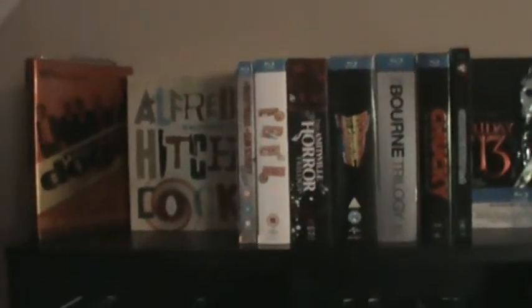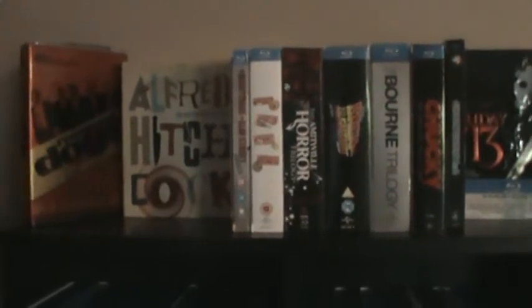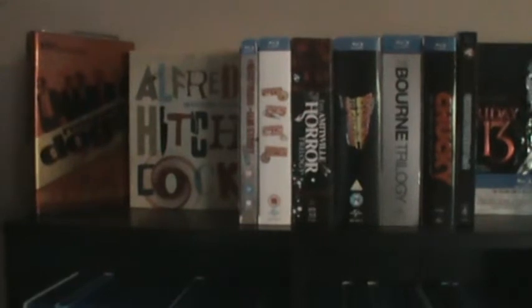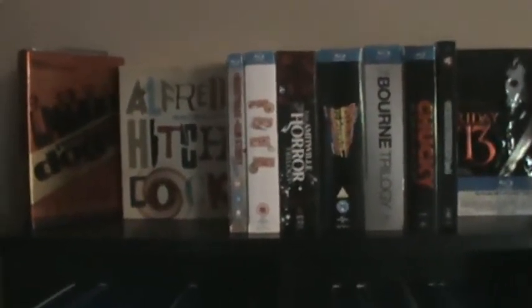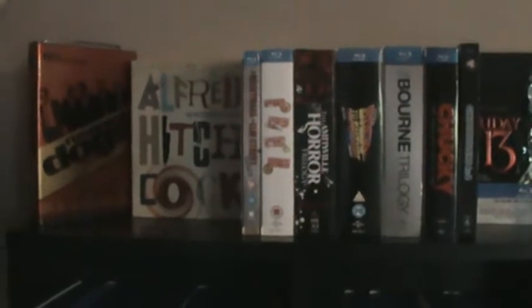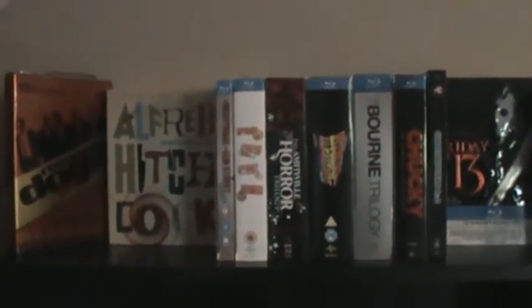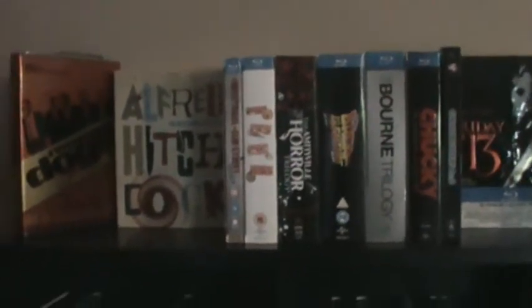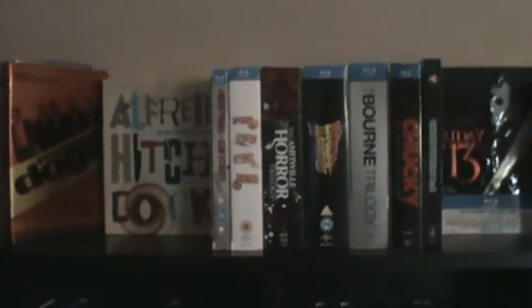What's up awesome YouTubers? Ryan1988 or Justin back here to do a video for you guys. In this video I'm going to do part one of my Blu-ray collection overview. Originally I was going to do the entire Blu-ray collection in one video but I have a lot and it would just be really hard to fit it all in one video — it would be too long. So I kind of want to do these in parts, enjoy making them for you.